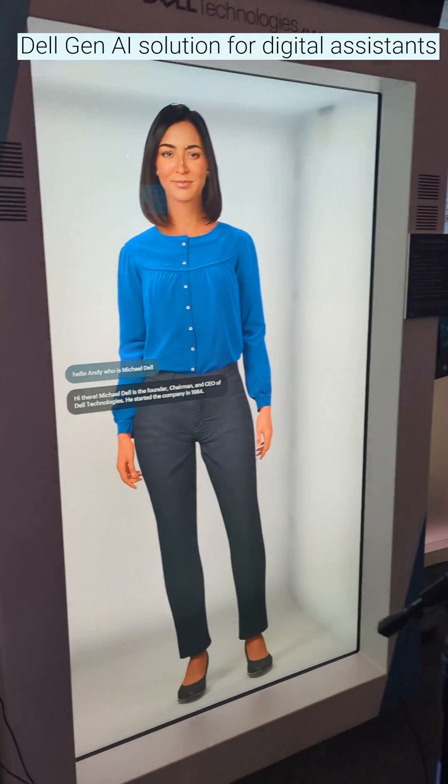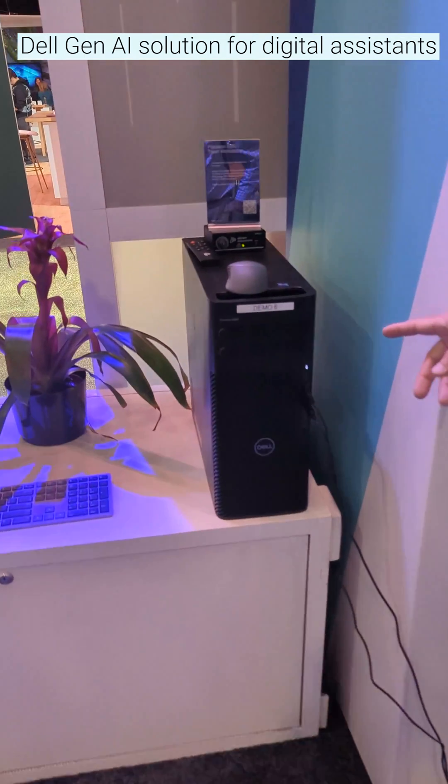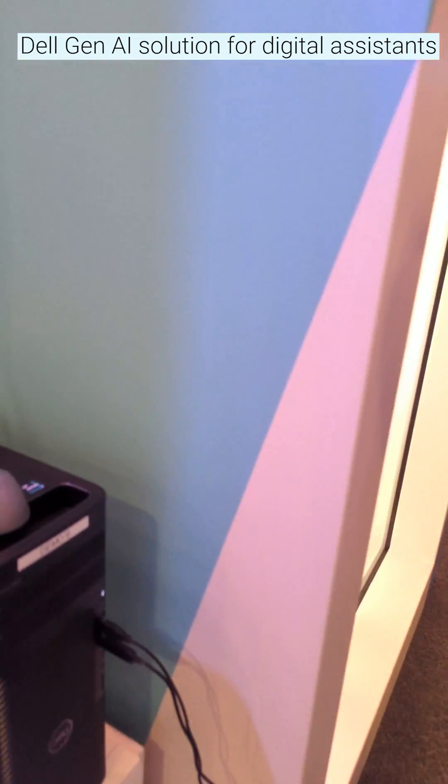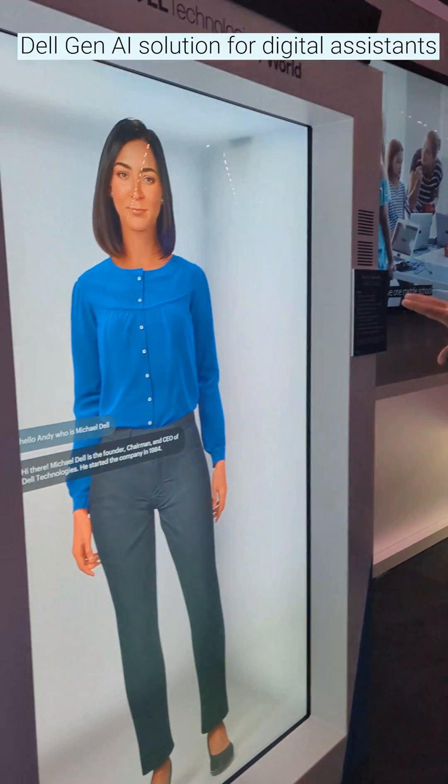It's a digital human that we've been building and are going to start offering after this week for our customers. This one in particular is running on a Precision 5680 down here, and it has an NVIDIA RTX 6000 ADA card in it, and it's rendering a digital human.